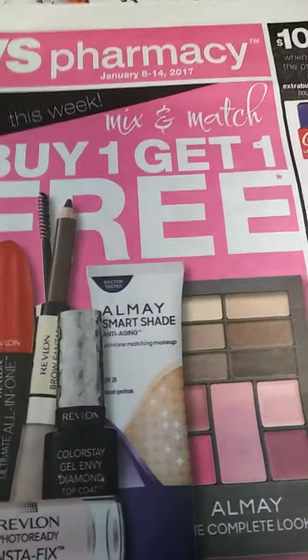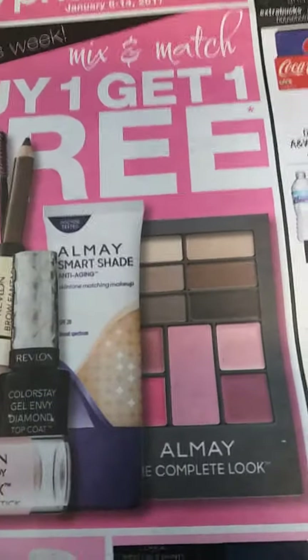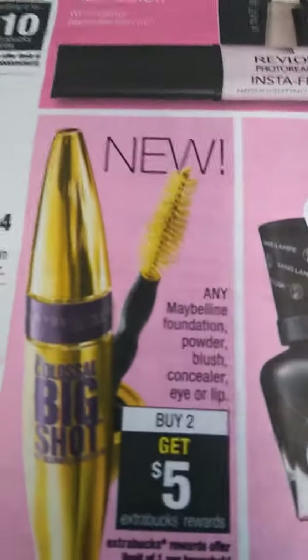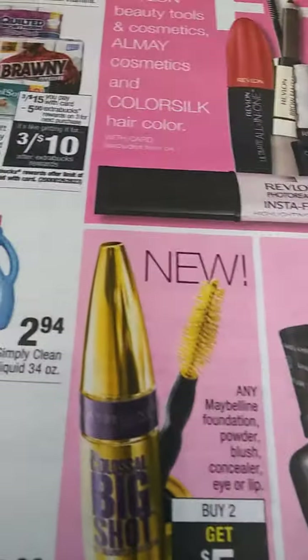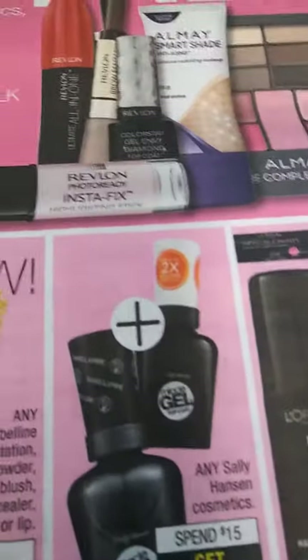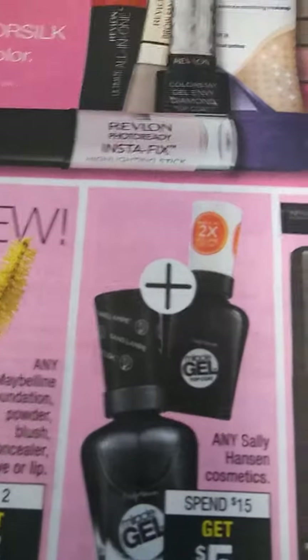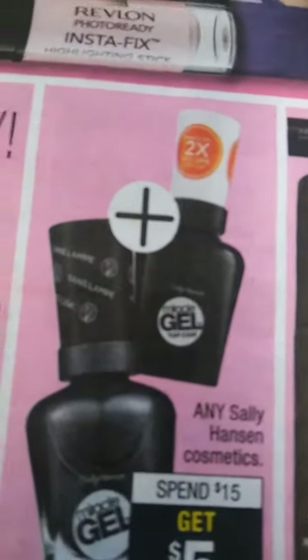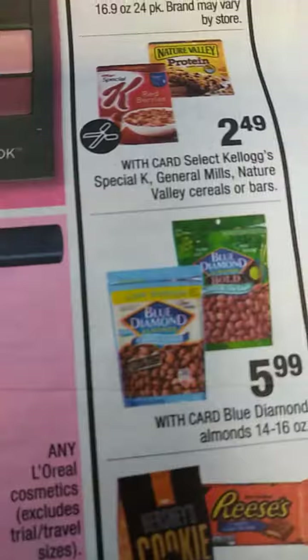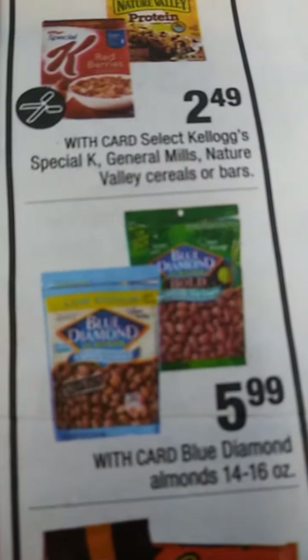They have a good list here — mix and match, buy one get one free on the Revlon and the Almay Smart Shade. They have the Maybelline, buy two get $5. The Sally Hansen, spend $15 and you're getting $5 — Sally Hansen makes your pockets go lint, baby. We have the L'Oreal, spend $15 and get $5. L'Oreal is following right behind them.